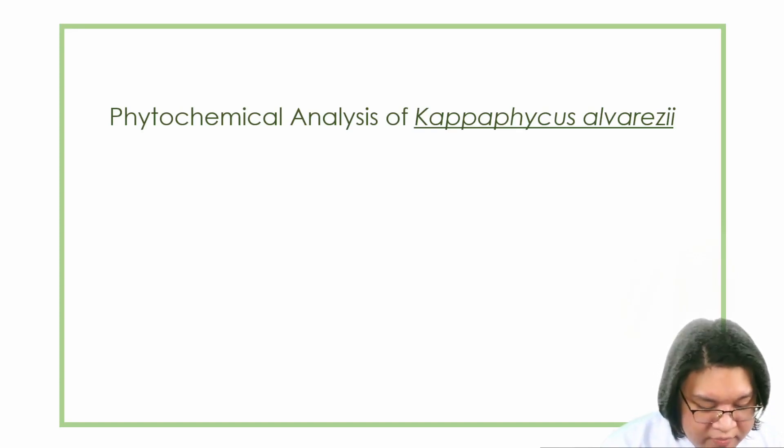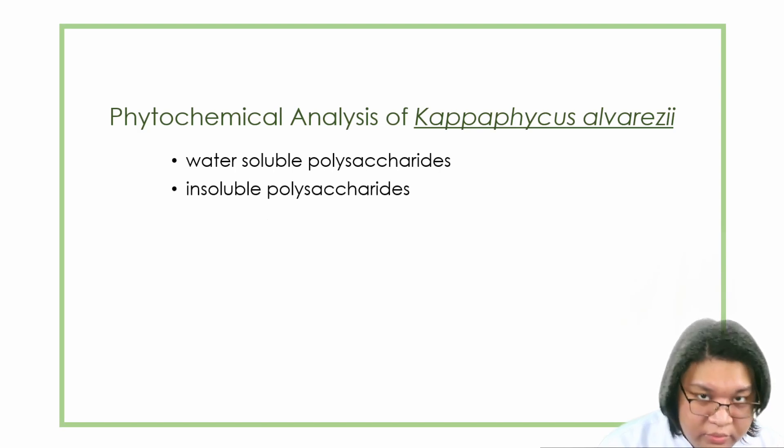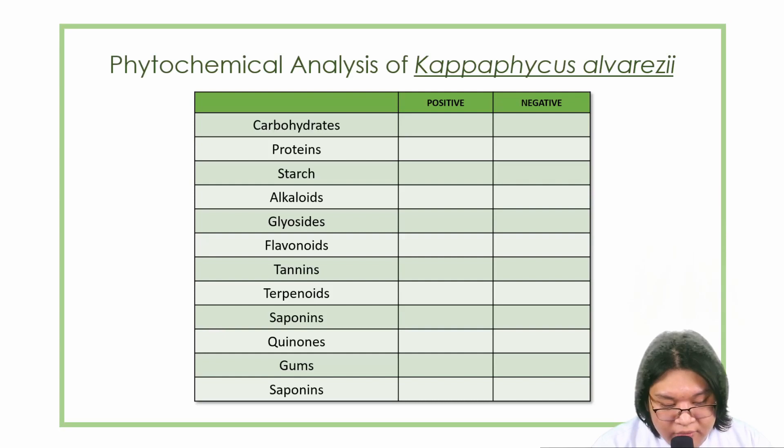The phytochemical analysis of Cappaphycus alvaresii: for the water-soluble part, it is used in hypoglycemia and hypercholesterolemia, while for the insoluble part, it is associated with decreased gastric transit. Since they originate from marine sources, heavy metals accumulate in the plant, which may cause toxicity; however, it is proven that the heavy metal levels in the seaweed are considered tolerable. Cappaphycus alvaresii contains carbohydrates, proteins, and starch, while it does not have alkaloids, glycosides, flavonoids, tannins, terpenoids, and saponins.